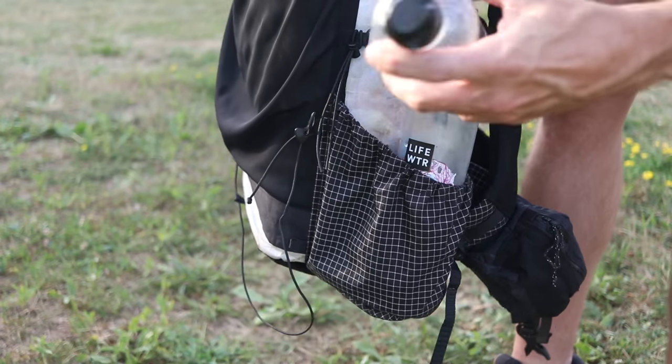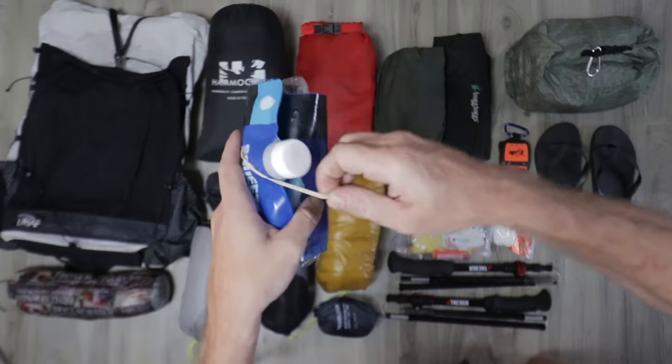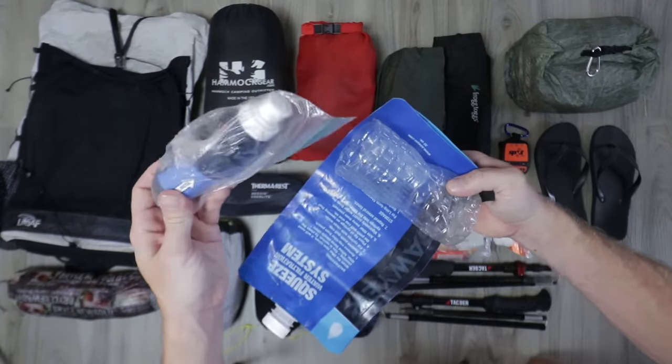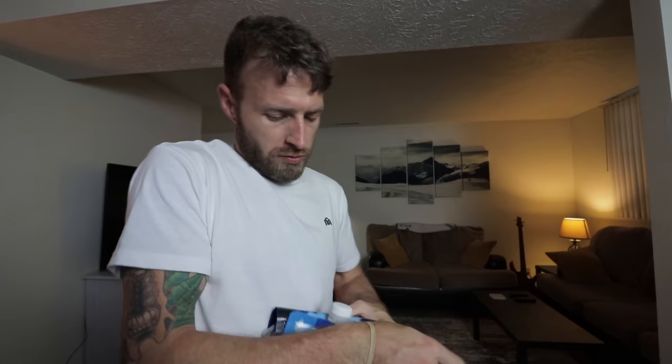For water, I brought Life Water bottles — two of them, 23.7 ounces each. Not very big and I hate these caps, but I also brought my Sawyer Squeeze in a one-liter bag. So those two bottles plus the squeeze bag — not a lot of water capacity, but I knew we weren't having really long water carries and water was super plentiful out there. I keep the Sawyer Squeeze in a Ziploc bag so it won't drip all over everything, and I bring a little cut-down bottle as a scoop if the water's too shallow.